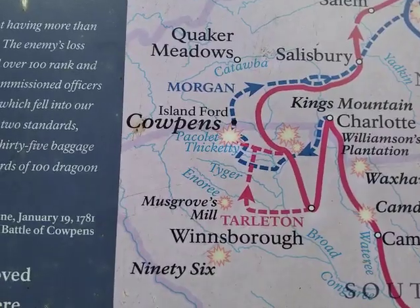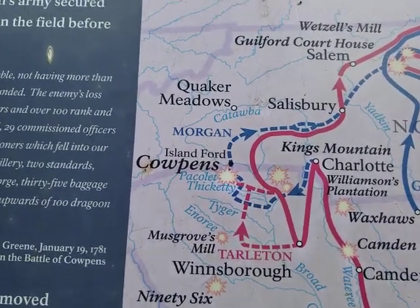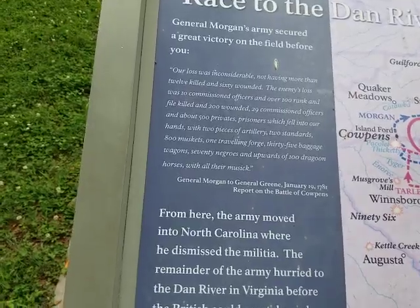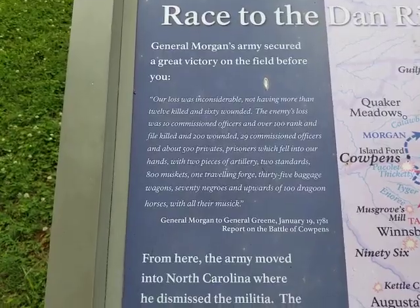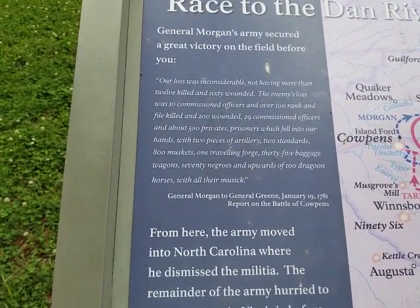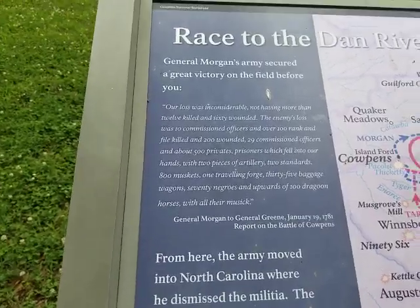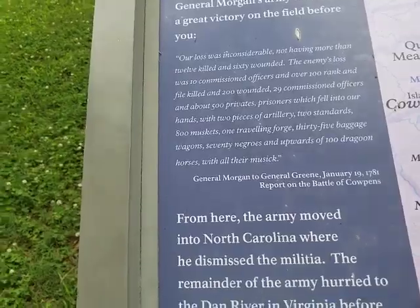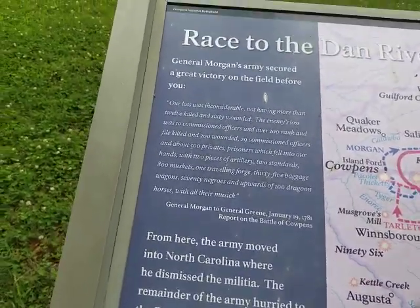Of course you had King's Mountain, which isn't very far from here either — another overwhelming victory for the Continentals. Here's Morgan's report, which said the enemy lost about 110 killed, and I believe they captured about 500, plus 800 muskets. Well, that's it for this video. I hope you enjoyed the Battle of Cowpens — thanks a lot for watching.